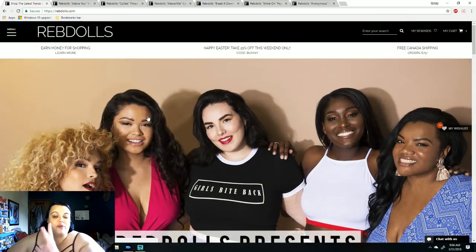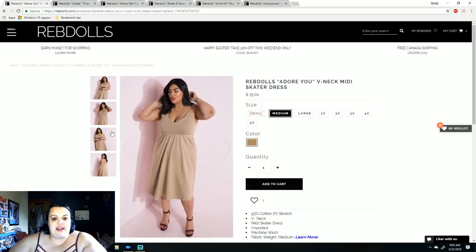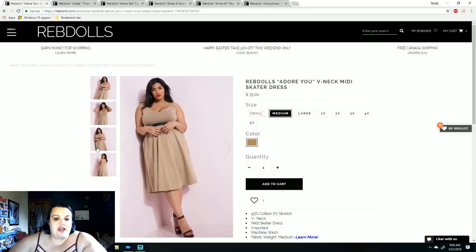I decided to make us three outfits each. The first outfit is going to be this Rebdolls Adore You V-neck midi skater dress. I just thought the neckline would look really pretty on both of us. The midi length I thought would go right below the knee, which is where I like it.